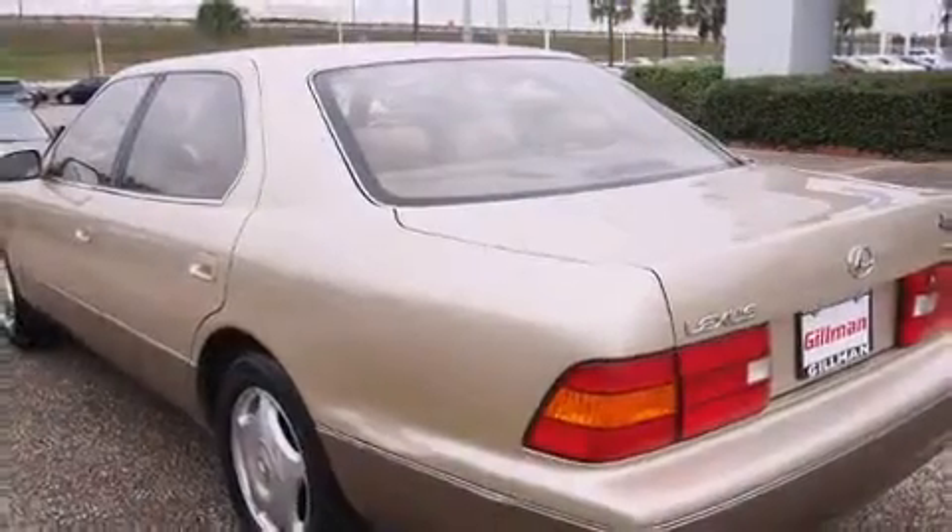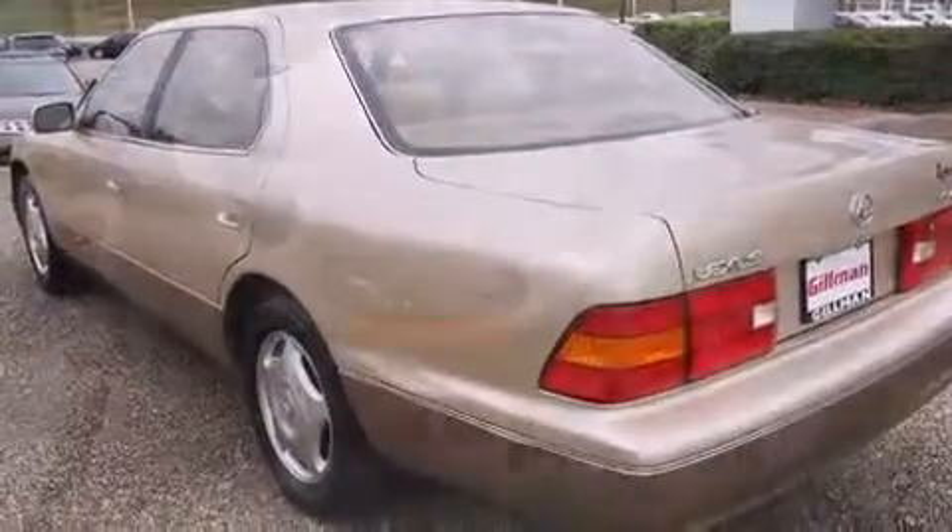Lexus prioritized fit and finish as evidenced by leather upholstery, one-touch window functionality, a built-in garage door transmitter, an automatic dimming rear-view mirror, heated door mirrors, and cruise control.